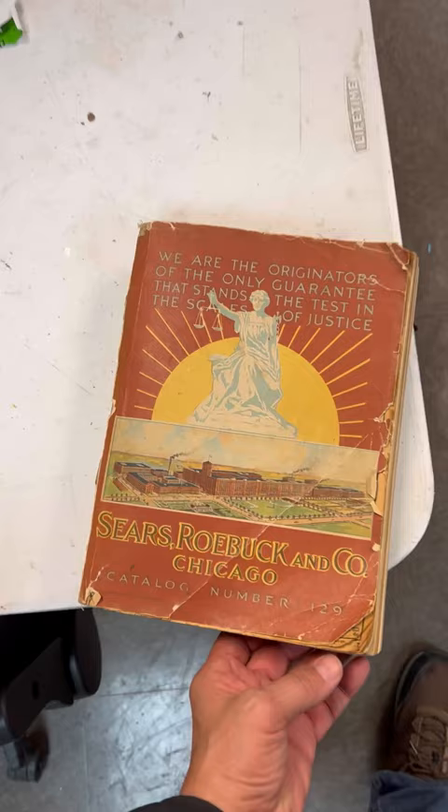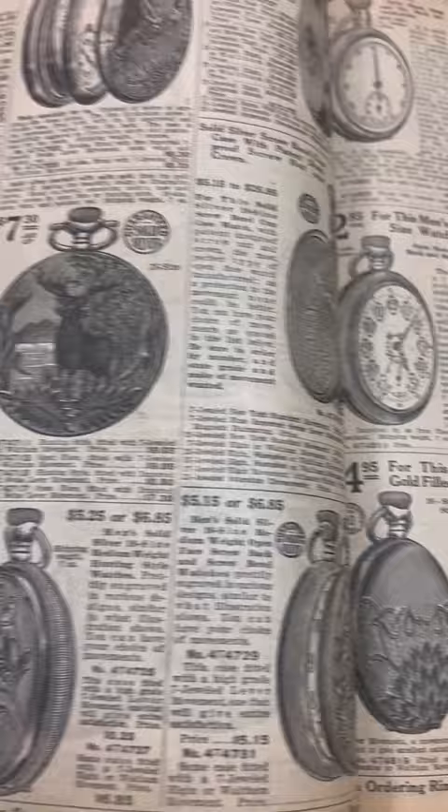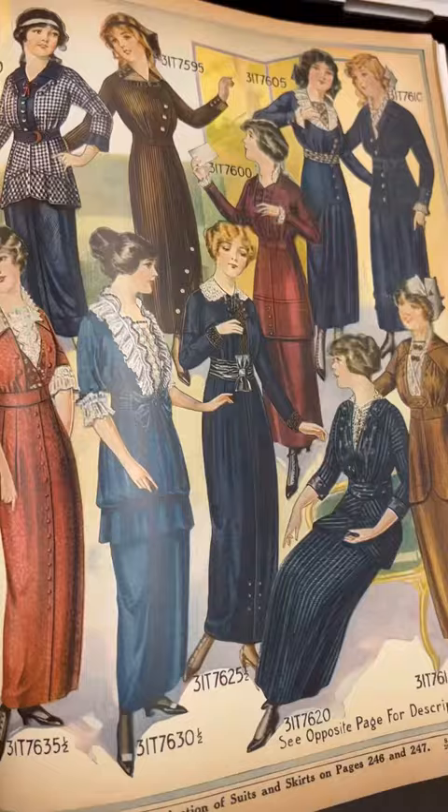If I'm going to be prop mastering a period film, one of the first things I do is order a Sears catalog. This one's from 1914 and it's a great research tool to find out what people were using in their homes on an everyday basis. They're used by props, art departments, set decorators, writers, and especially costume designers.